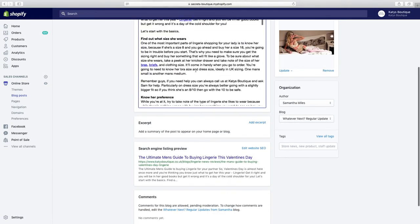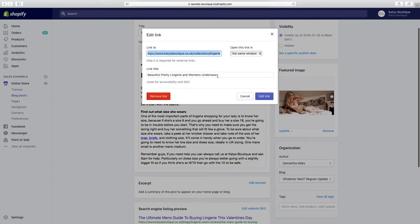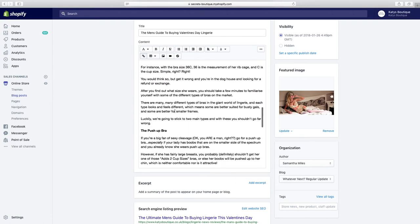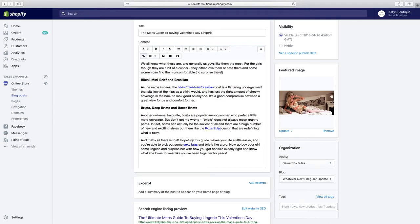We've also got internal links to collections within the article. For example, a link to our lingerie collection — the anchor text is 'beautiful pretty lingerie and women's underwear.' We've linked it to the collection and added relevant keywords, so when Google crawls it, it sees the link and associates those keywords with it. There are also links to specific products like bras, briefs, thongs, bikinis, and mini briefs.